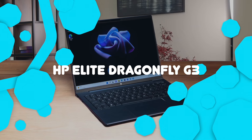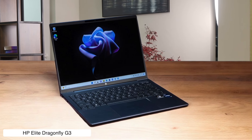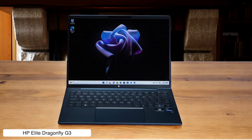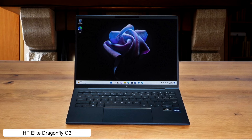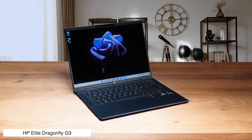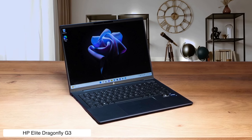HP Elite Dragonfly G3. This featherweight champion is the Mary Poppins bag of laptops — impossibly light, yet somehow stuffed with features. It's got a killer webcam that'll make you look like a movie star in Zoom meetings, and battery life that could outlast the Energizer bunny. Just don't expect it to pull a lamp out of its keyboard — it's not actually magic.